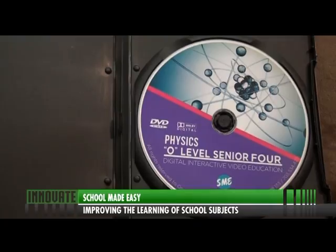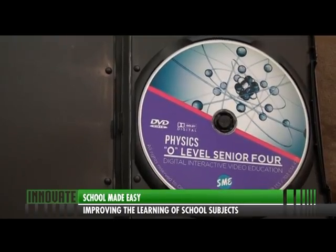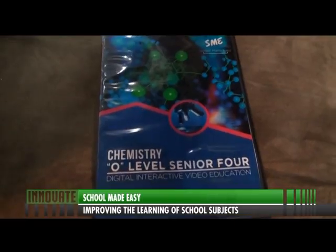School Made Easy currently features three subjects: chemistry, biology, and physics. The team has also included DVDs with science practical activities that students can easily relate to. We are releasing maths as soon as next year. We began with sciences because they are the most problematic subjects — the others you can always work your way around. In the future we plan to have the entire layout of subjects covered.